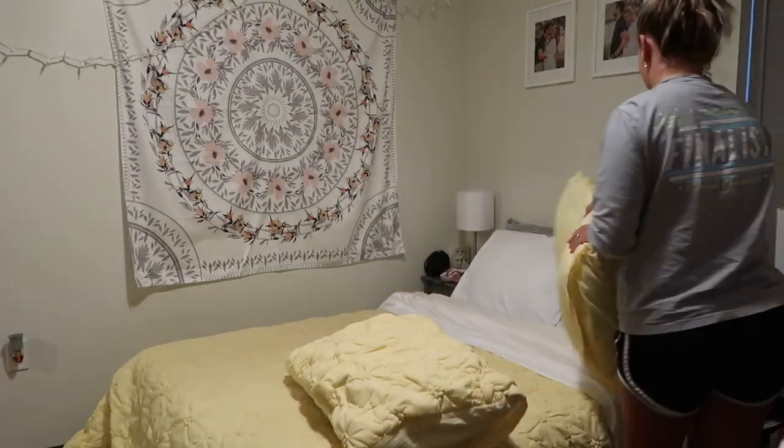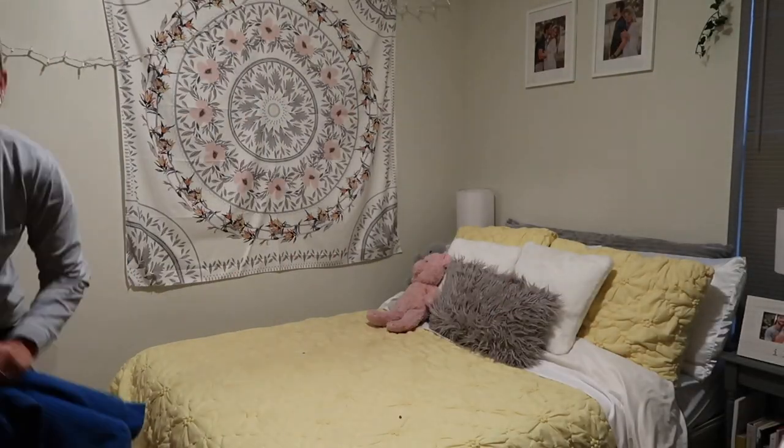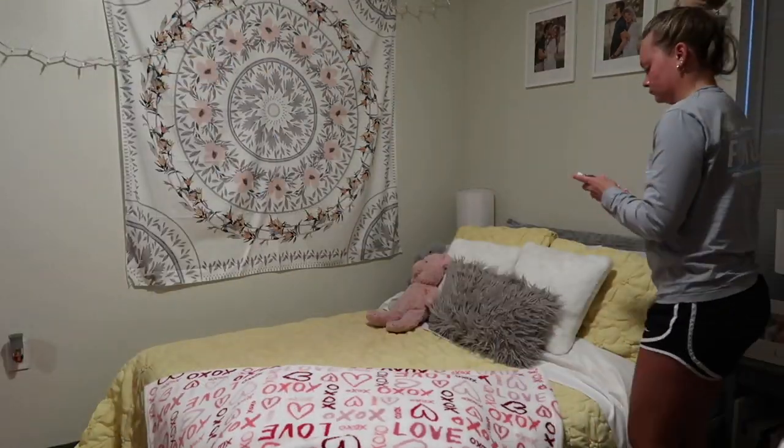Making my bed helps me accomplish something first thing in the morning, and I also love the way it looks. I just love a freshly made bed — it really puts my room together and I love having my room clean.